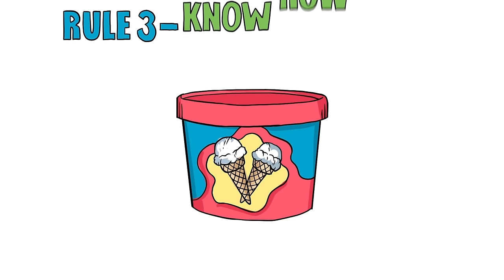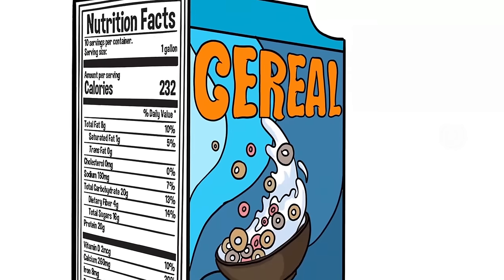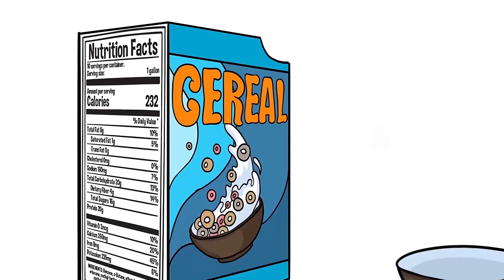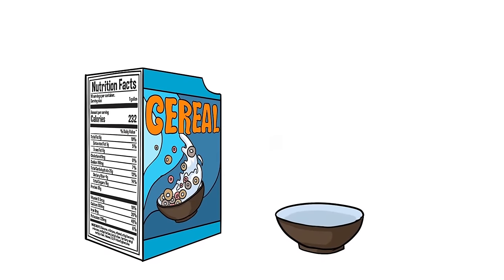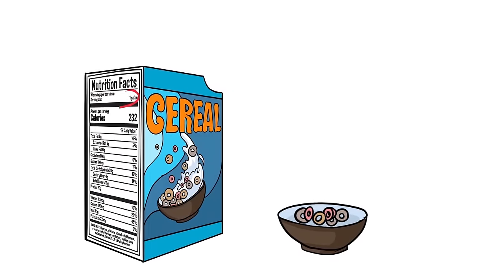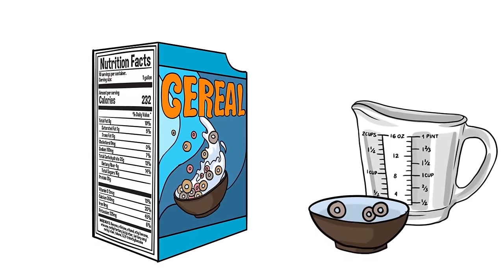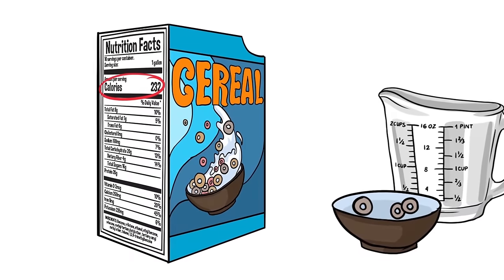Rule 3. Know how much is in one serving — sorry, it's not a gallon. Gas is measured by the gallon, but food is more complicated; it comes in different shapes, sizes, and containers. To understand how much energy the food you're eating contains, you must first know the serving size. This is one of the first things a food label lists, typically provided in cups or ounces.